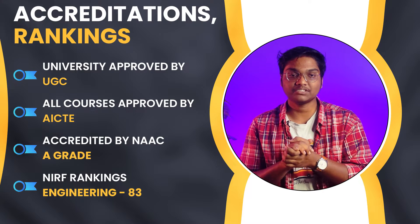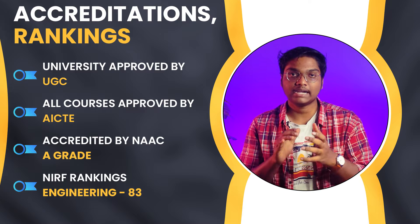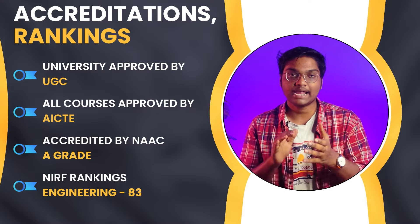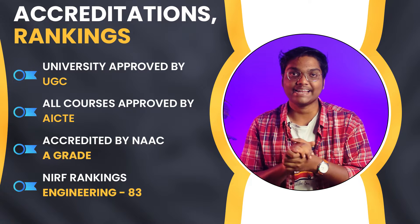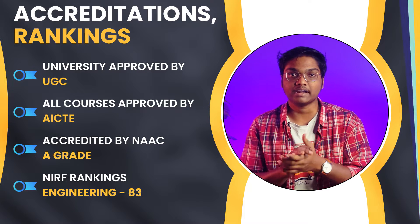If you see the accreditation and rankings for JNTU Hyderabad, this university was approved by UGC, and all the courses offered are approved by AICTE. This university was accredited by NAAC with A-grade accreditation, and in NIRF Engineering Rankings 2023, this university secured 83rd rank.